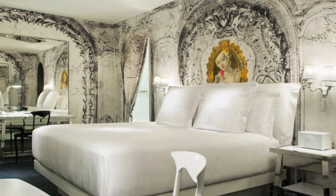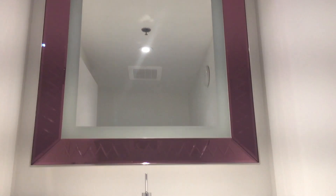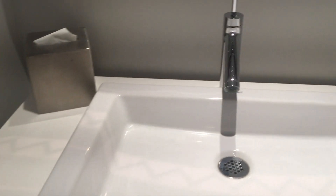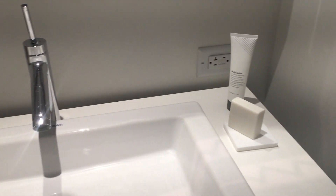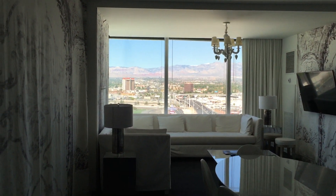Because we are frequent travelers to Starwood properties, we were able to use three of our room upgrades to get a deluxe suite. As you come into the room there's a powder room on the right. Las Vegas can be pretty gaudy, but this is a black and white theme with lots of chrome and mirrors — really toned down. This is a two-room suite, and the first thing you notice in the living room is the view and all the fabric panels hanging on the walls.